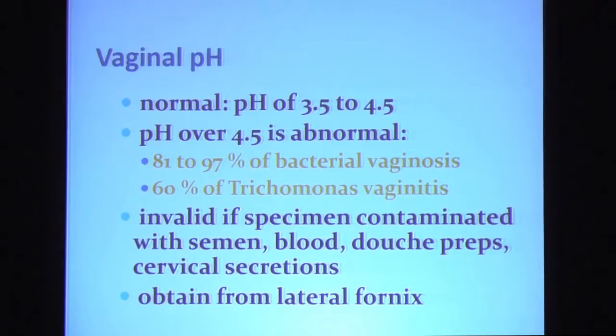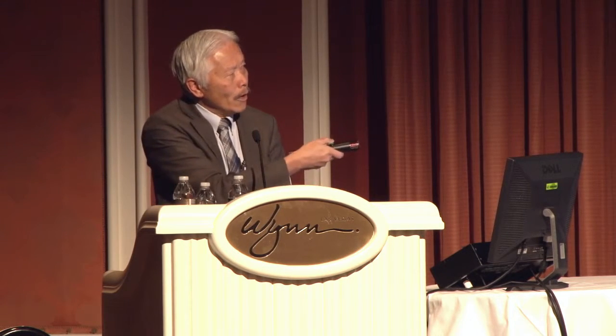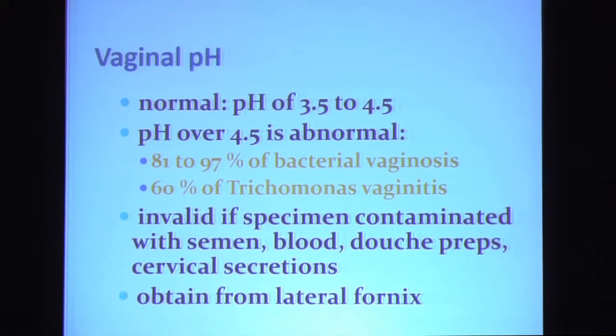What about that vaginal pH? A normal vaginal pH is slightly acidic — between 3.5 to 4.5 — as a result of the production of lactic acid by the lactobacillus. A pH above 4.5 is alkaline and abnormal. It's seen in almost all patients with bacterial vaginosis and 60% of patients with trichomonas. However, this test is invalidated if your vaginal specimen is contaminated by semen — as it was in our particular patient — blood, douche preparations, or cervical secretions. When you obtain your specimen for vaginal pH, obtain it from the mid-portion of the lateral fornix, avoiding the pooling of secretions in the posterior vault to avoid false positive results.